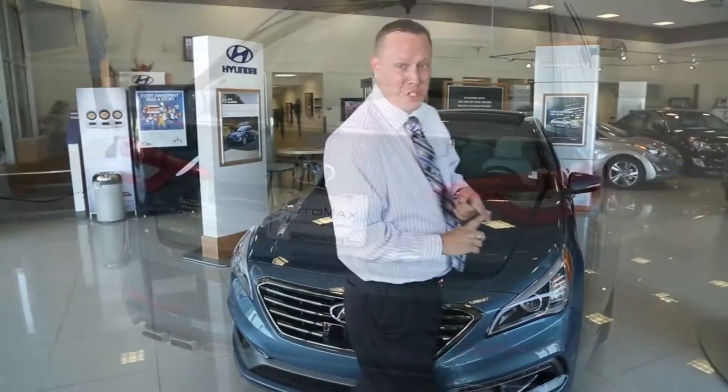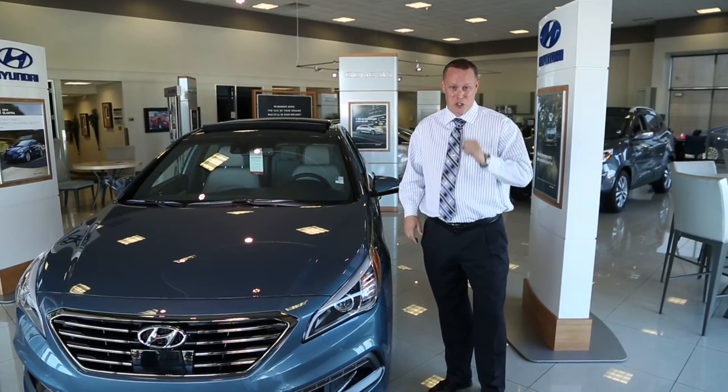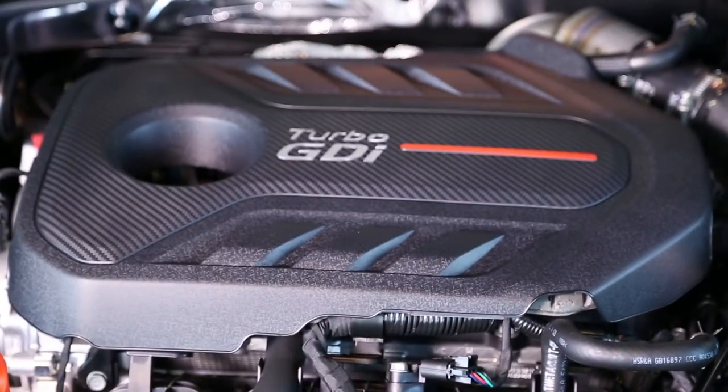Whether it's safety, performance, fuel economy, appearance, or comfort, the 2015 Hyundai Sonata is your dream car. Powered by a twin-scroll turbo 2.0 liter gasoline direct-injected engine, this baby will get up and go.